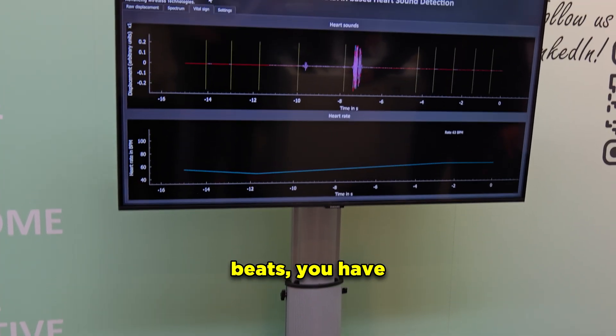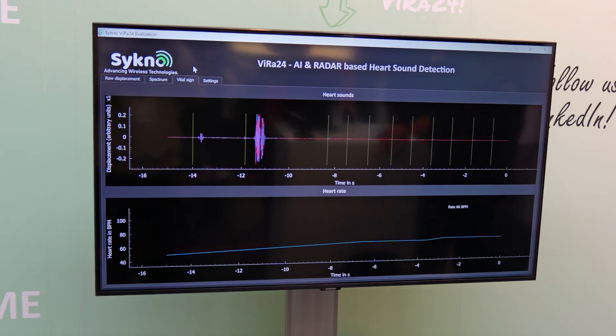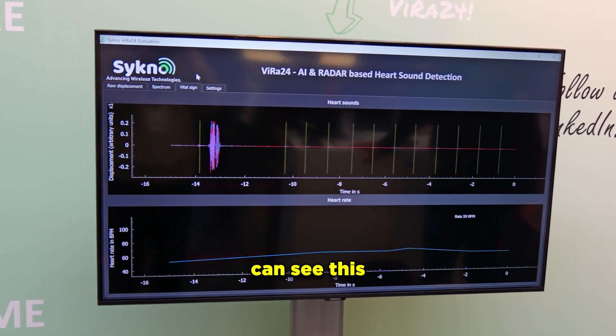Whenever you breathe in and out or when your heart beats, you have certain body surface movements or vibrations, and our radar sensor can see this as a displacement.